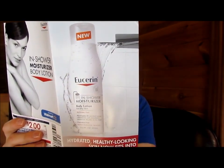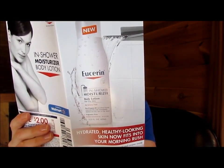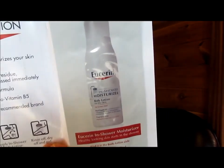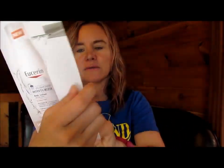Wash off your shower gel, apply In Shower Body Lotion, rinse off, dry, and go. So, a sample of that — see it in there? And then as well as a $2 coupon. Available at Walmart. And that's what's in the box.